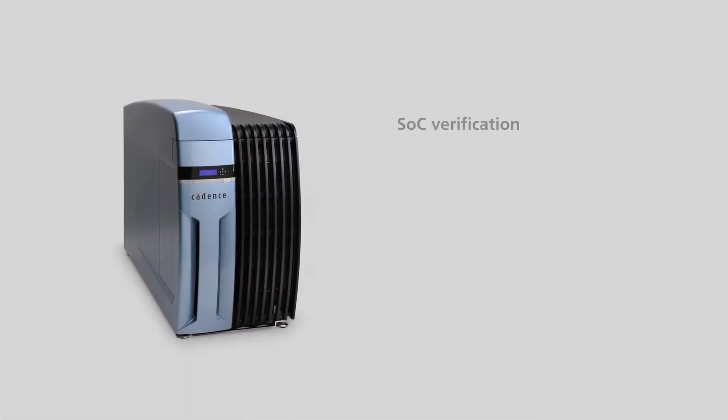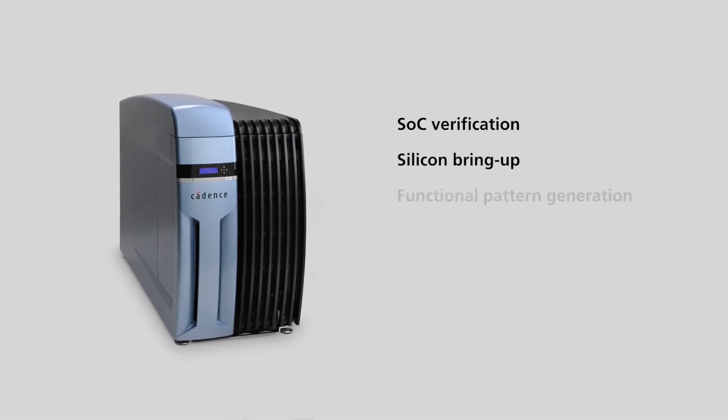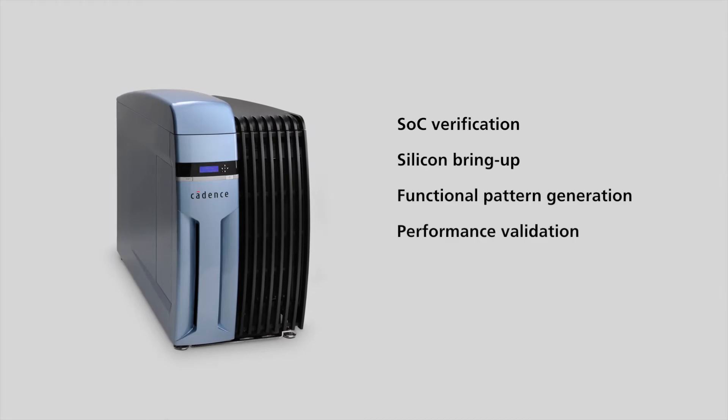Freescale uses Palladium to do SOC verifications, preparation work for silicon bring-up, functional pattern generation, and performance validations.